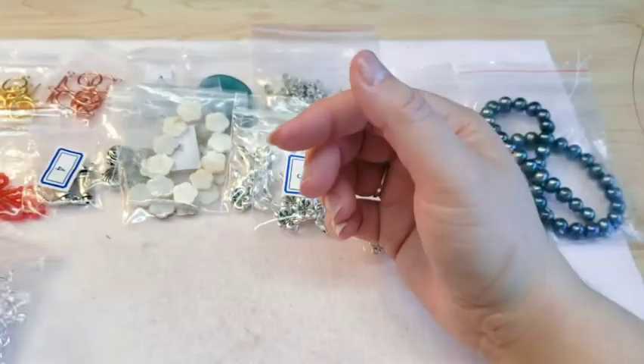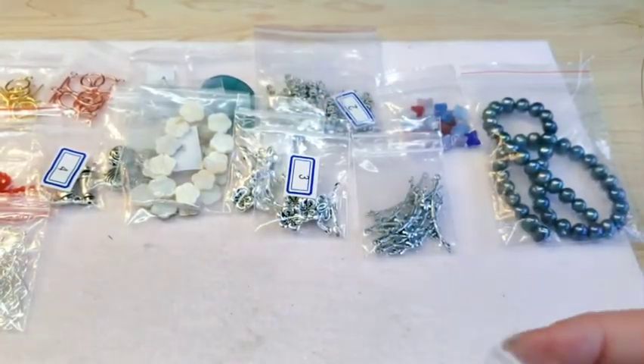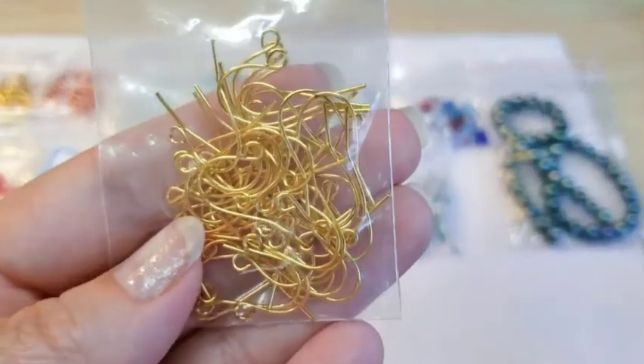Then I ordered some plain silver ear wires — 50 for 99 cents, so that's 25 pairs. They also had them in gold, so I ordered both gold and silver.